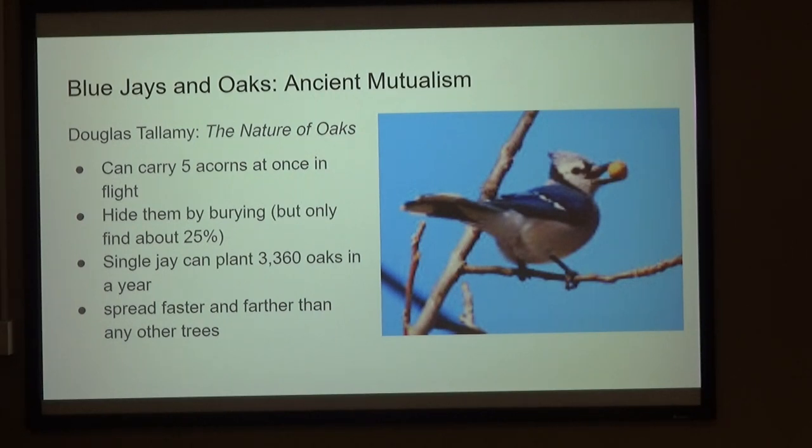There's this ancient mutualism that's developed between the jays and the oaks. They have a specialized throat that can carry five acorns at one time in flight. They hide them, but they only find about 25% of them. A single jay can plant over 3,000 oaks in a single year. That has allowed the Quercus to be the farthest and fastest spread of our trees.